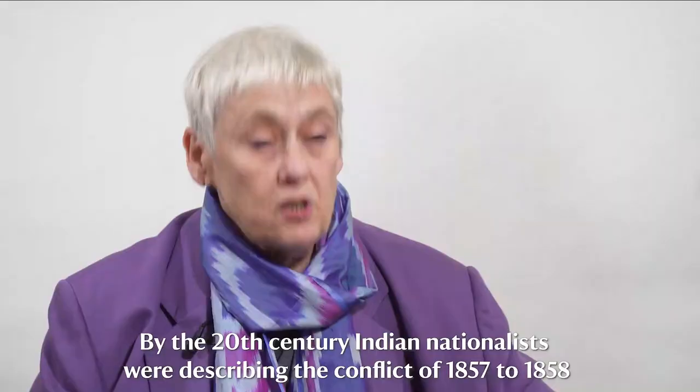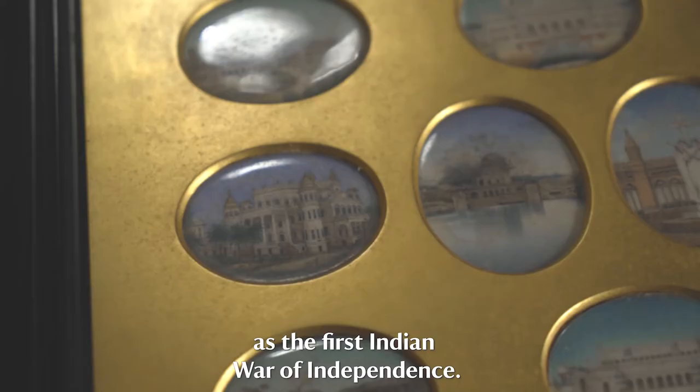By the 20th century, Indian nationalists were describing the conflict of 1857 to 1858 as the first Indian war of independence.